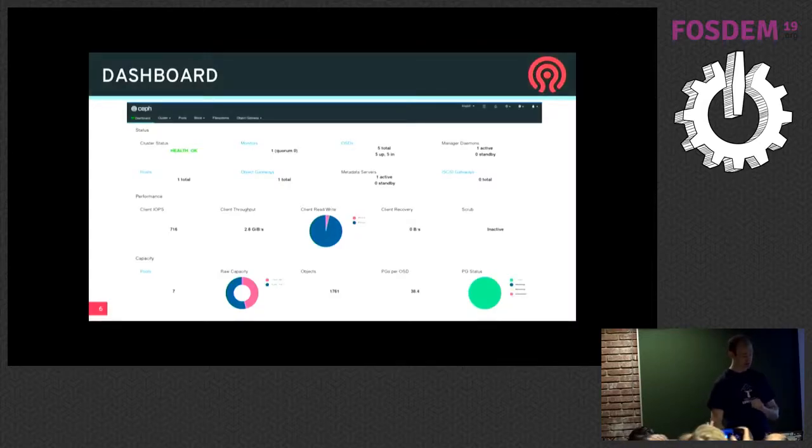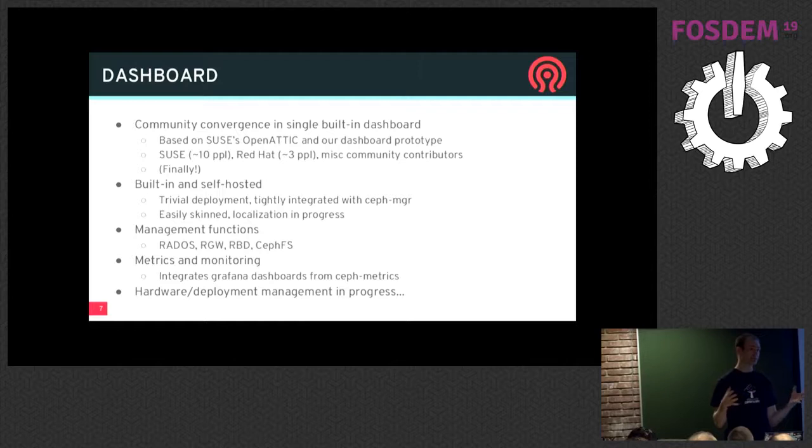The biggest thing happening for Ceph ease of use is the dashboard. There was an early prototype in Luminous as a proof of concept. In Mimic we brought in the OpenATIC project, which is much better. We continue expanding that with Nautilus — lots of new features. For the first time we have community convergence across multiple vendors on a single management dashboard for Ceph. It's built into the Ceph manager dashboard; it's there when you install Ceph, you just have to turn it on and set up an SSL key. Currently most of the dashboard is around monitoring and management of RGWs, buckets, and RBDs. We're growing into adding features for managing the cluster — adding nodes, replacing OSDs — still a work in progress but lots of progress.